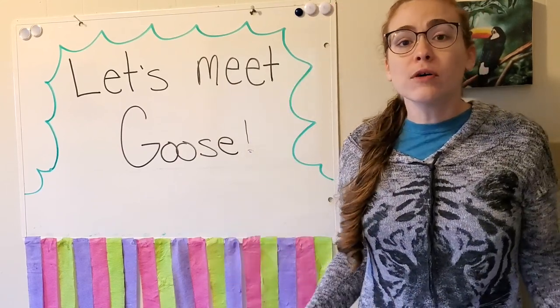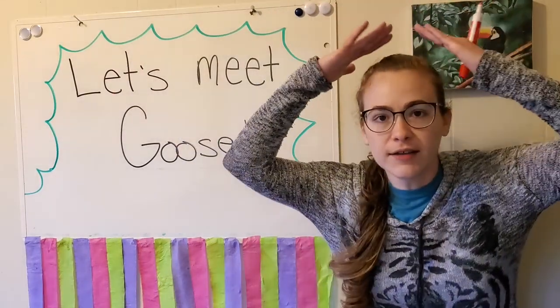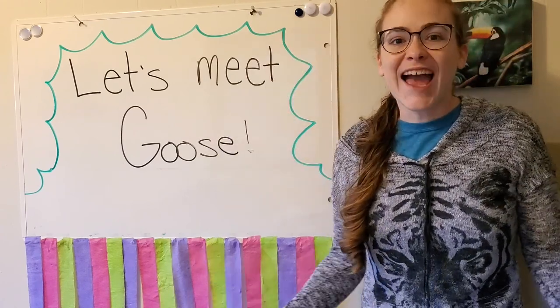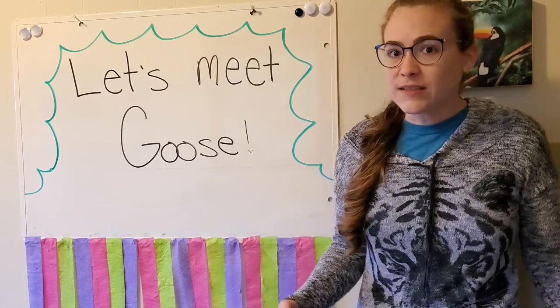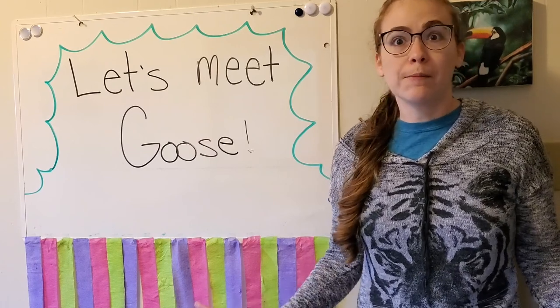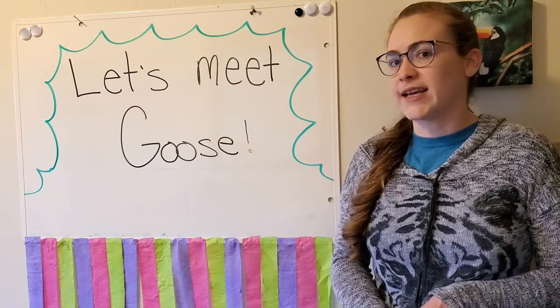And they also need a special place where they can sleep, and that's called their shelter — where they live. So today I thought that we could actually meet an animal and learn all about what it eats, what it drinks, and where it lives. But before we do that, you have to guess what kind of animal we're going to meet today.